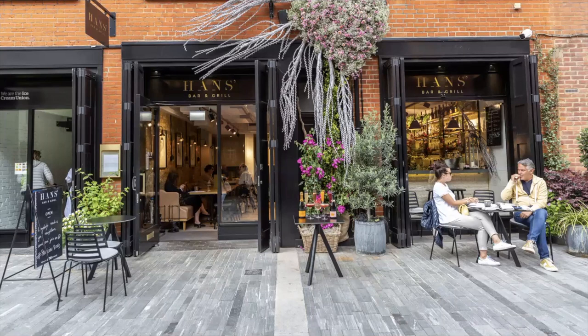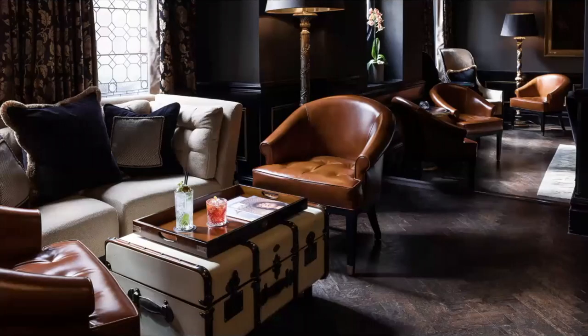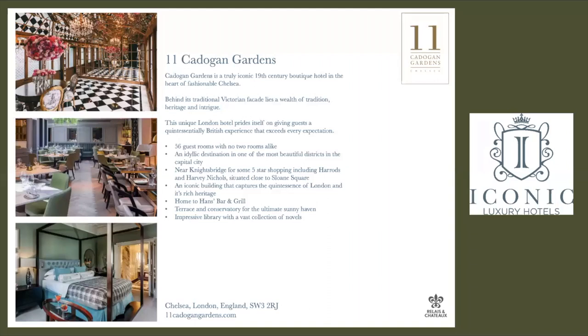Hans Bar and Grill is their newly redone restaurant with entrance right on Pavilion Road or within the hotel itself. They have lots of fabulous cozy places to sit, relax, have a glass of wine, maybe a cocktail in their martini lounge. How about afternoon tea in the drawing room? Or even sit outside — they do have outdoor space as well. Fast facts: 56 bedrooms right in the heart of Chelsea, full restaurant with Hans Bar and Grill, plus that Pavilion Road experience on the back side of the hotel.